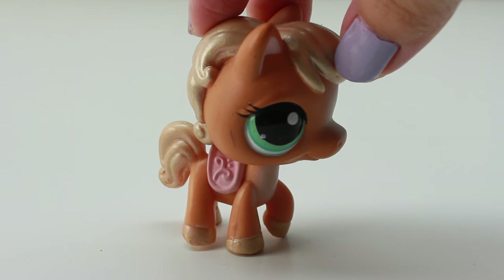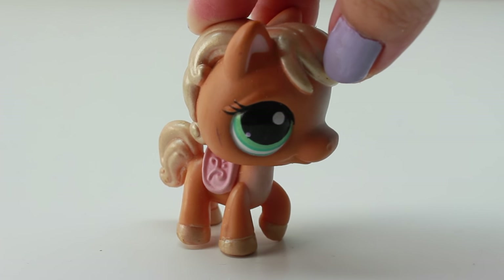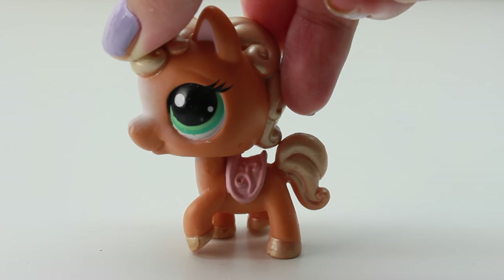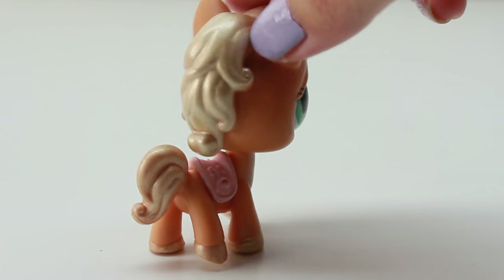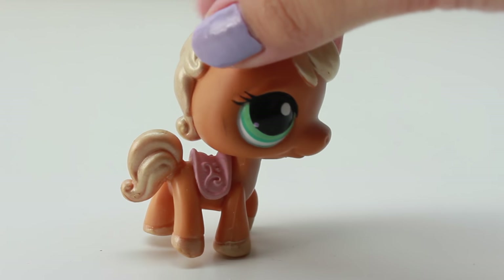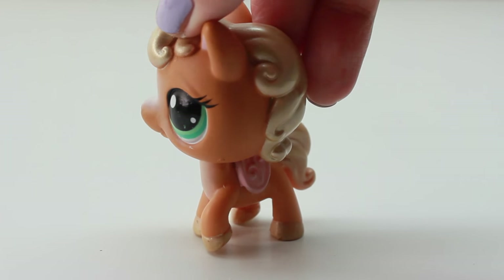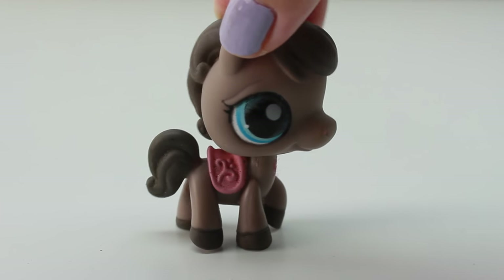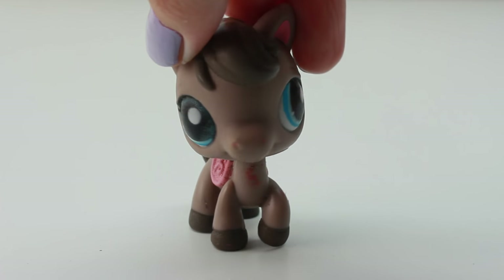Next up we have this one, and for some reason it reminds me of the fruit peach — I think it's because of the color. I love that it has eyelashes, and the hair color is kind of a goldish color. This is a light orange horsey, and this is also one of my favorites because it's so adorable.